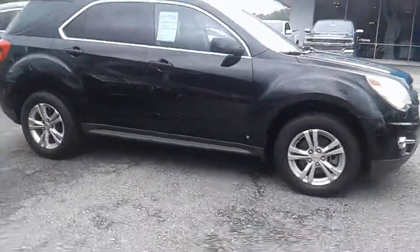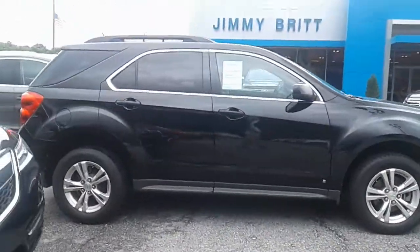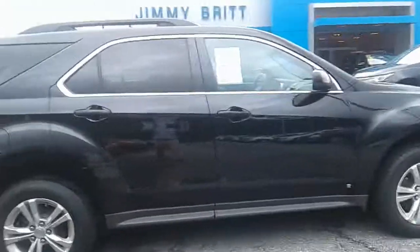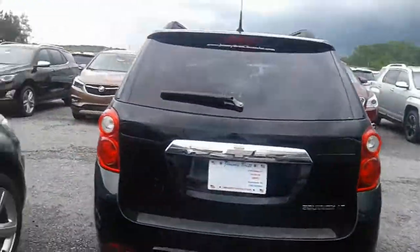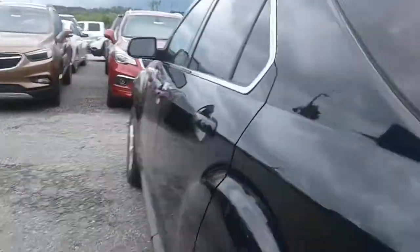Hey, this is Brent from Jimmy Britt Chevrolet. Take a look at the Chevrolet Equinox we have available for sale. This is the one you're inquiring on — a 2010 with 120,000 miles. As you can see, the tires are in great shape, and the vehicle is in great shape overall. Take a look at the back seats — it barely looks like they've ever been sat in.